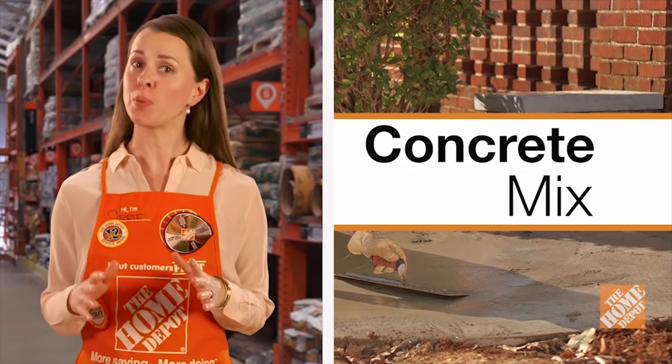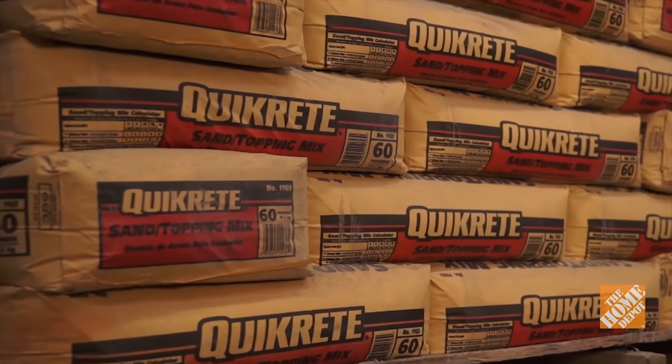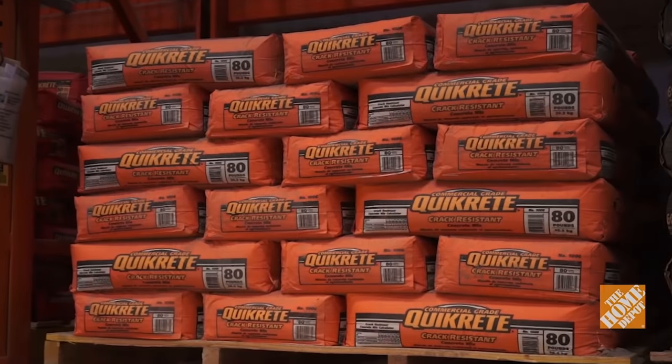Whether you're tackling a large job like pouring a driveway or just setting a mailbox or fence post, there are a number of very useful specialized pre-mixed concretes and cements available to do the job.